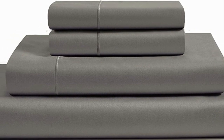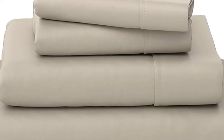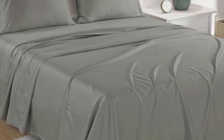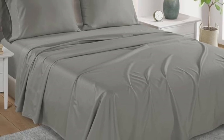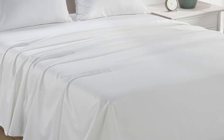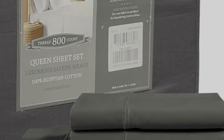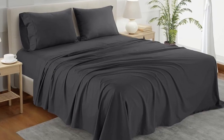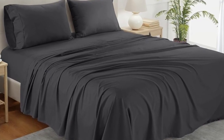During the sleep test, we observed that the sheets provided a ton of breathability, and we didn't get hot even when tossing and turning, which impressed us. After washing the sheets, we did notice that they lost a considerable amount of luster, which slightly took away from the classic sateen finish. Other than that, the high-thread count sheets held up very well in the wash and had no visible signs of wear or damage.